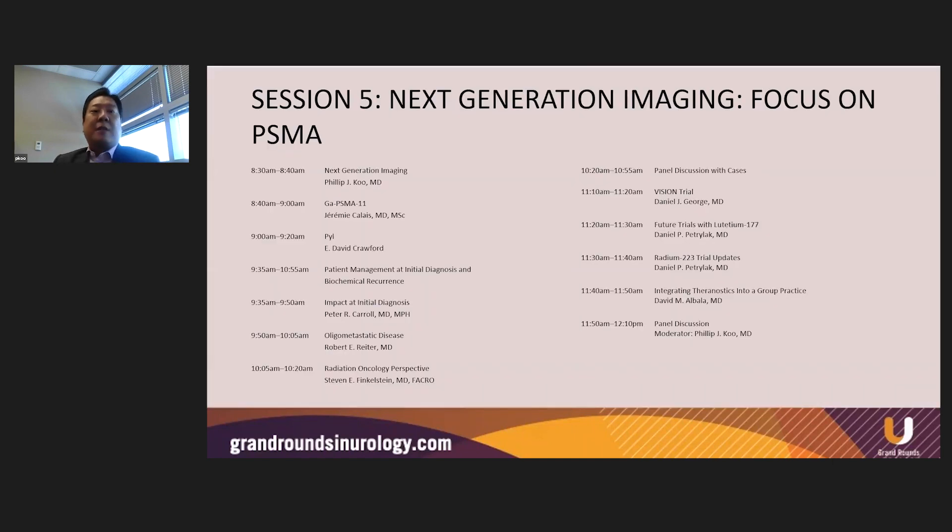For session five, I had the pleasure of organizing and moderating a session really focusing just on PSMA. We divided the session into three sections. The first section was talking about the latest on PSMA imaging from a diagnostic perspective. In the second part, we focused on the clinical applications of next generation imaging, focusing on various disease states. And for the third part, we talked more broadly about PSMA in the therapeutic setting. We also discussed radium-223 in that setting as well.